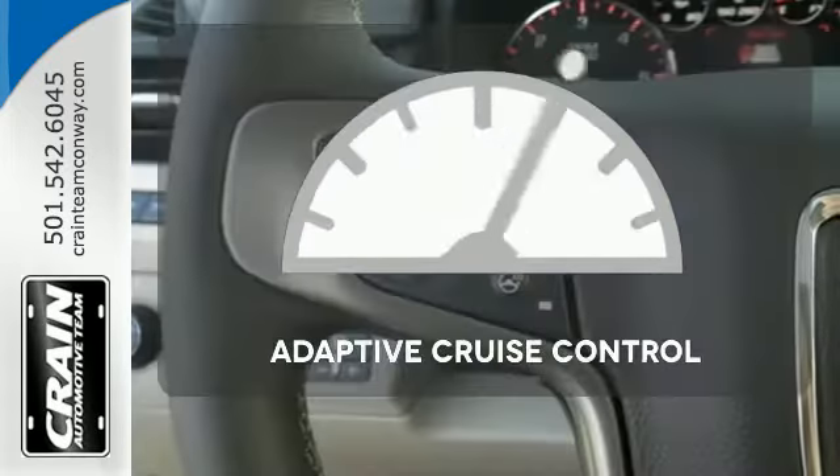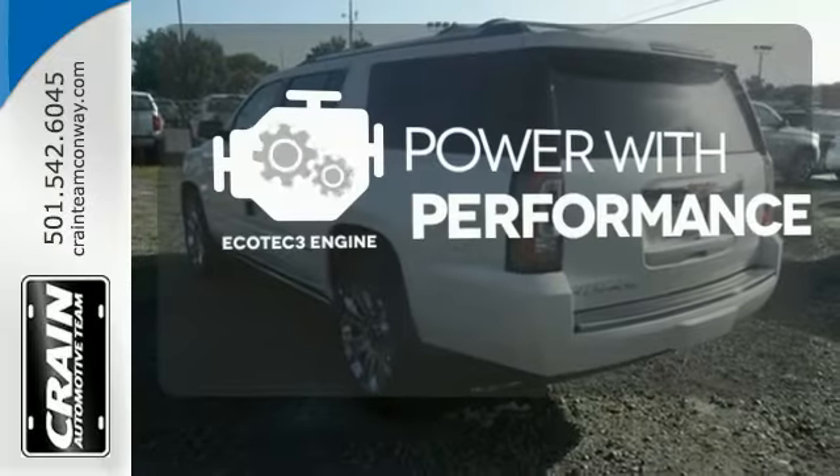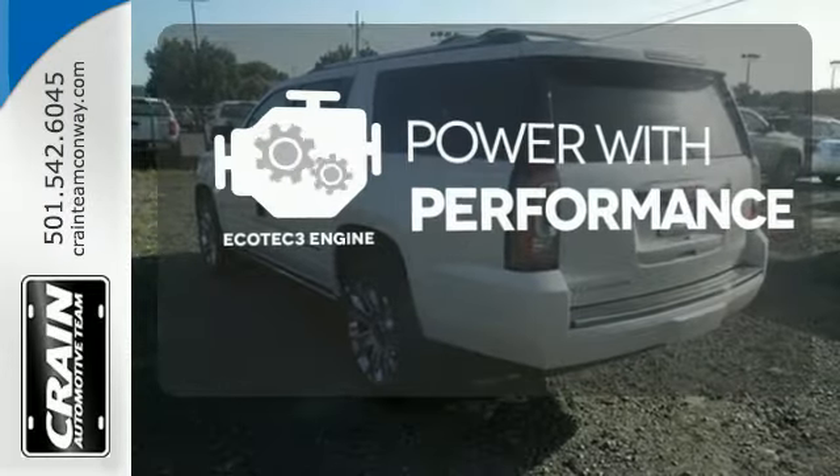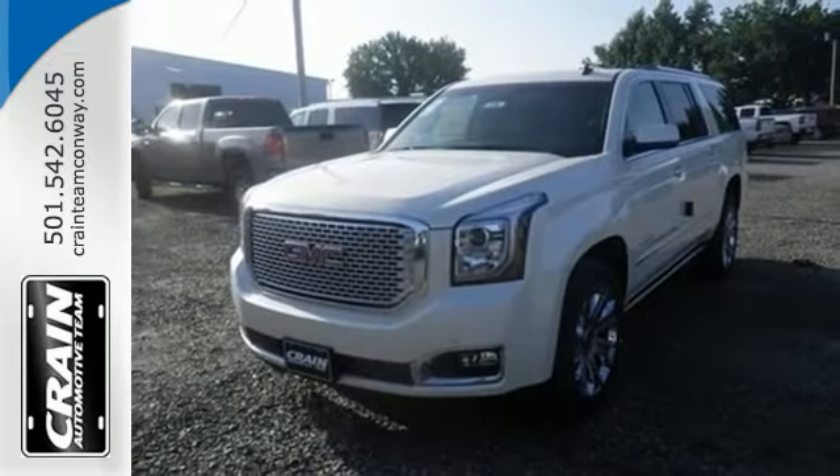Now you can truly set it and forget it with the adaptive cruise control. The Ecotec3 engine finds the sweet spot between efficiency and power. Experience the very definition of craftsmanship, comfort, and capability today.